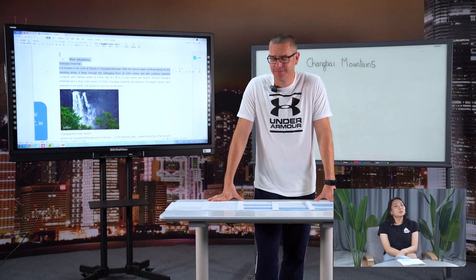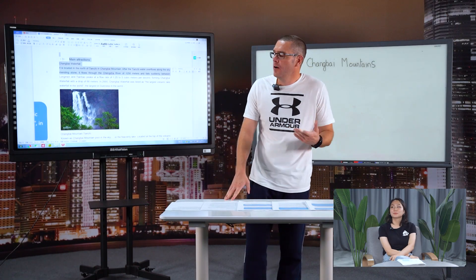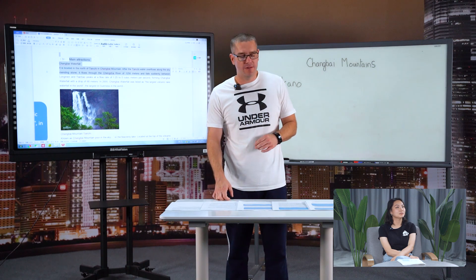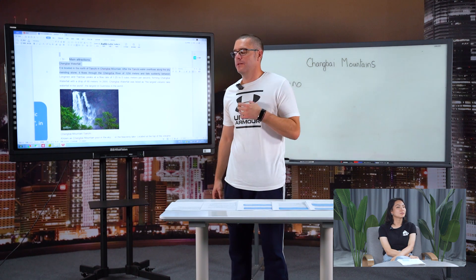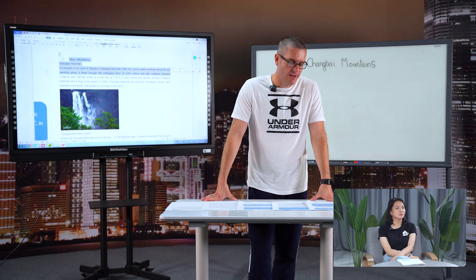Good morning, everyone. Over the last couple of lessons, we have been talking about Changbai Mountain. We know Changbai Mountain is located in Jilin province, where we live.